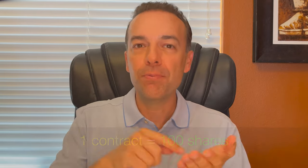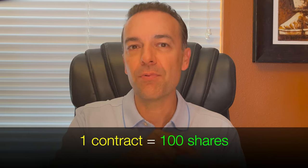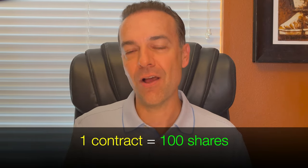A put option gives the owner of that option the right to put or sell 100 shares per contract of a stock into the seller of that option's account, and they can do that for a specified time.